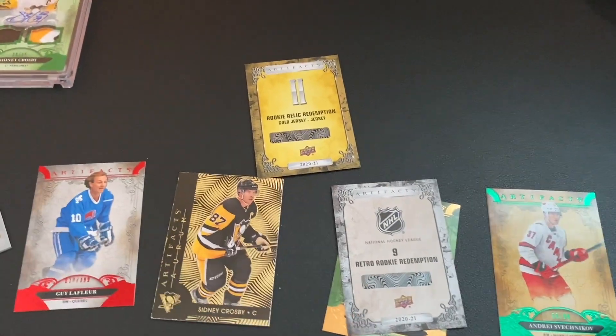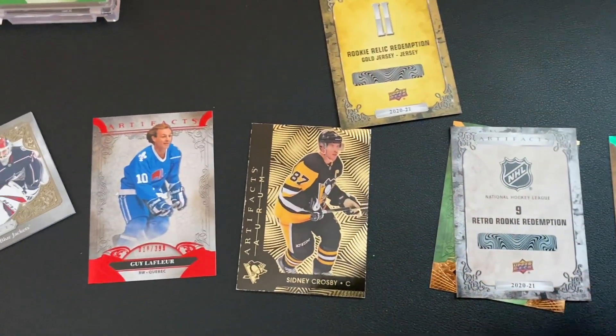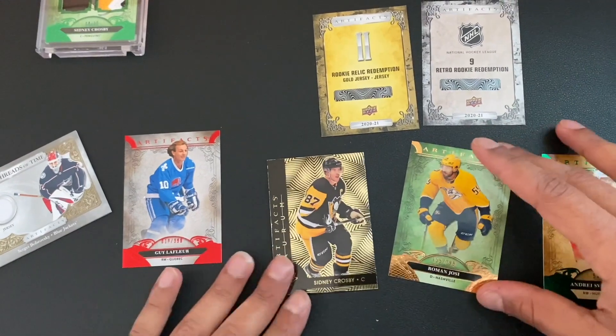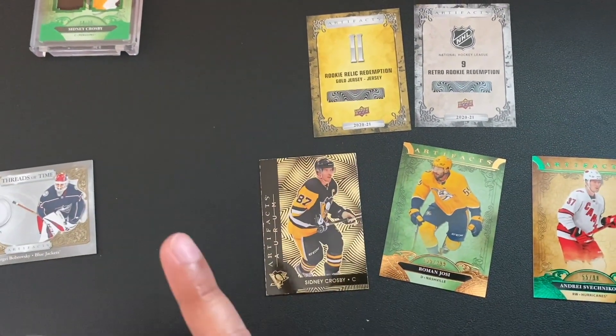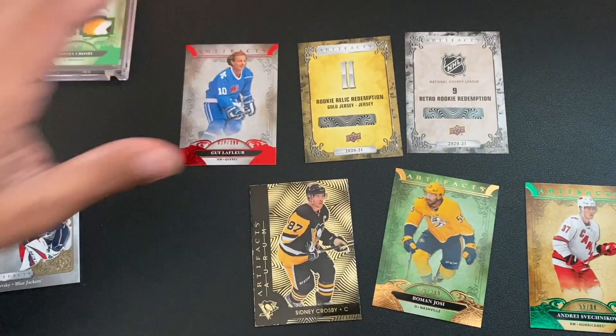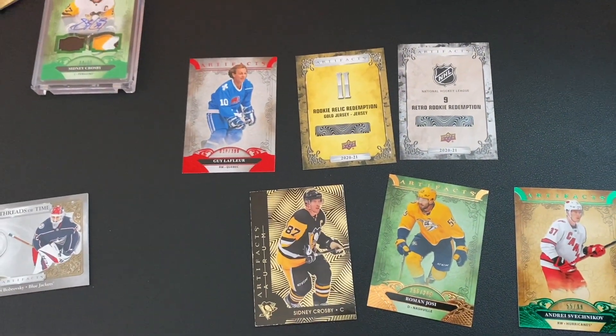Well, there's the unboxing. Definitely something we gotta look into here. We hit a red parallel of Gilad Flair jersey, numbered 10 out of 399. Hope you enjoyed the unboxing — Card Junkie here. Thanks for watching.